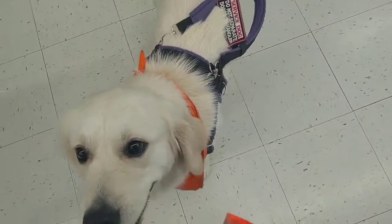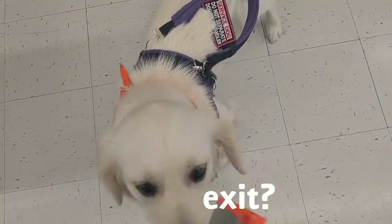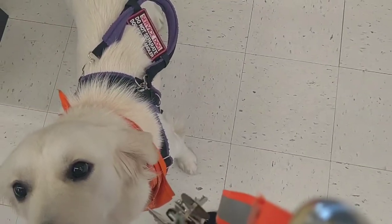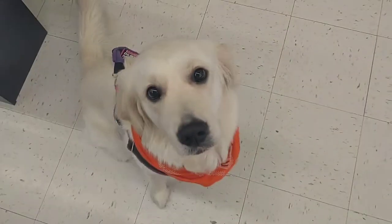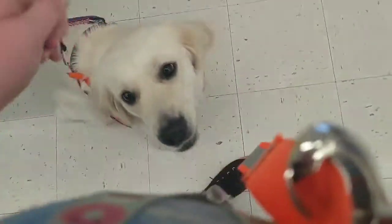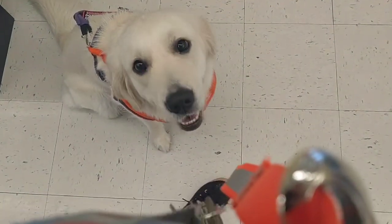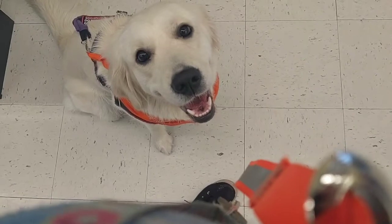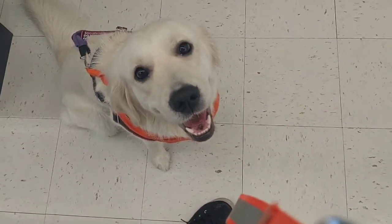I'm jackpotting — which is feeding her multiple treats — because she did a good job. Come here. Sit. Good girl. Sit your butt down. I love this dog, man. She's so good. I'm going to show you her taking me out of the library, and her taking me out of my workplace from the second floor — so enjoy that.